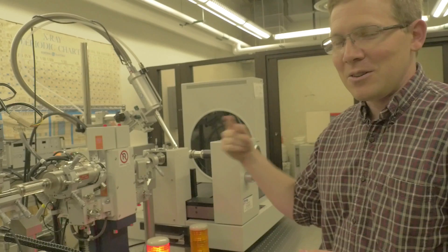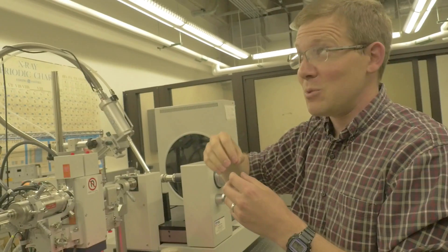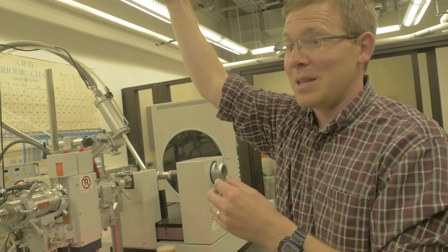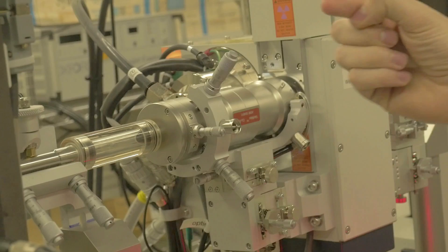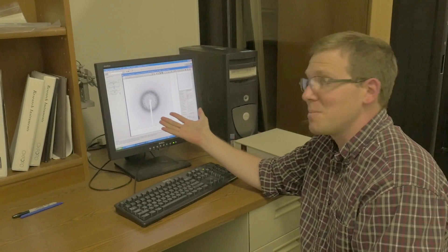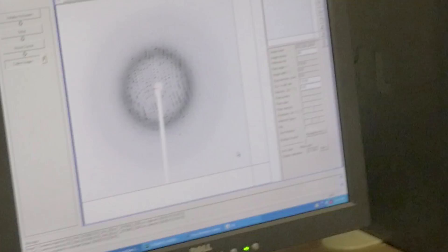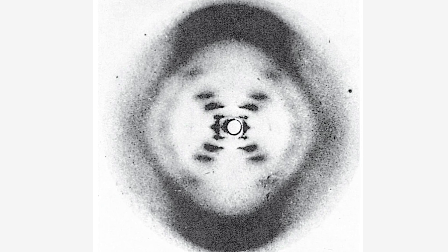You can maybe hear a hum in the background — it's a ring of copper spinning really fast. The electrons in the copper absorb energy from electricity, they bounce up, and when they fall back down they emit an x-ray. This is all controlled by the computer right over here. When we shoot x-rays at the crystal, we get what we call a spot pattern, or reflections. The coolest thing is this is the exact same method that Rosalind Franklin used to figure out the structure of DNA.